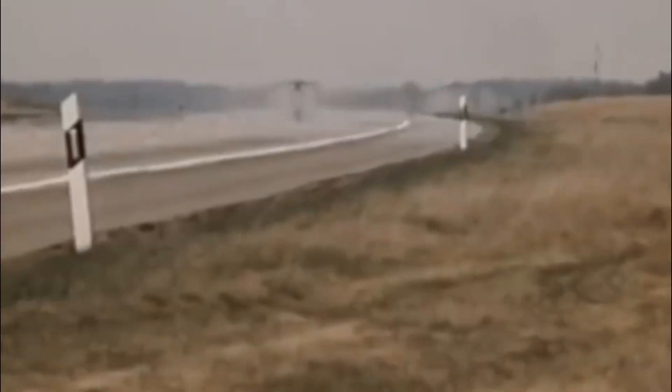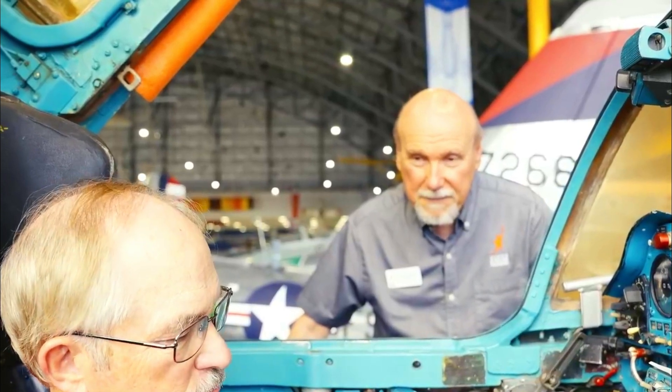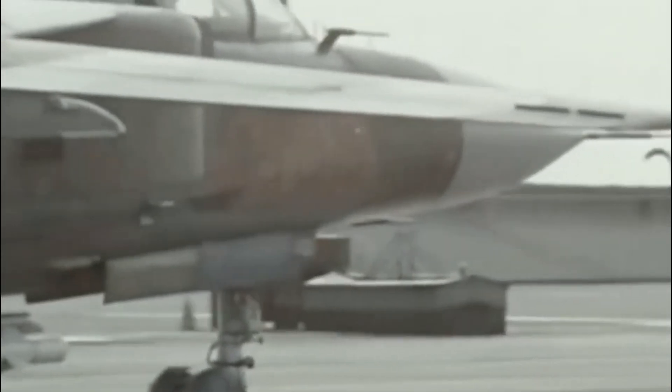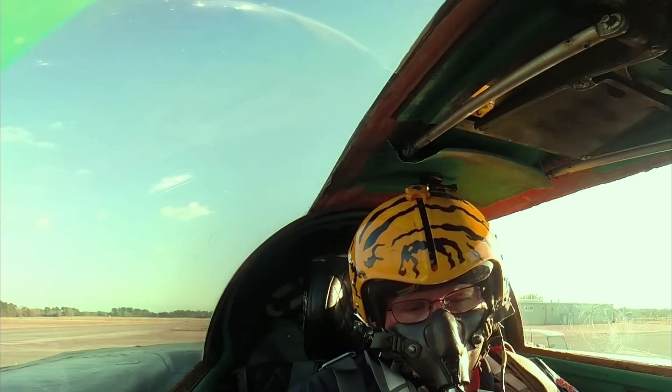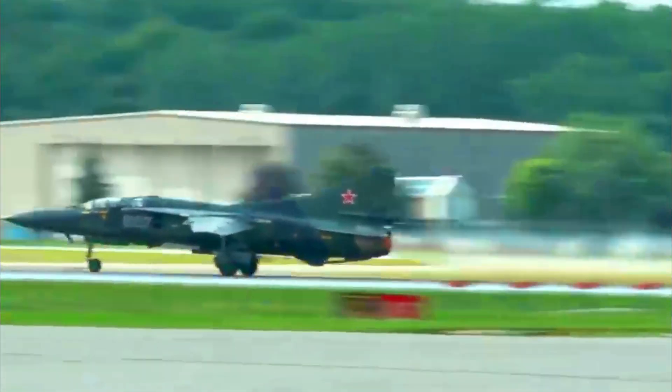The MiG-23 entered service as the first Soviet fighter with variable sweep wings, but its performance in the field left much to be desired. Pilots frequently reported difficulties handling the aircraft, and maintenance crews struggled with its high upkeep demands. When compared to U.S. aircraft of the era, the MiG-23 often fell short. The F-111 Aardvark boasted a top speed of 1,650 mph, slightly faster than the MiG-23's 1,553 mph, and its range of 3,660 miles far outstripped the MiG-23's operational range of just under 1,600 miles. Despite these shortcomings, the MiG-23's robust landing gear allowed operations from remote and poorly equipped airfields, a critical asset for the Soviet Union's vast and varied terrain.